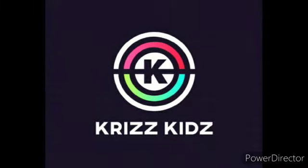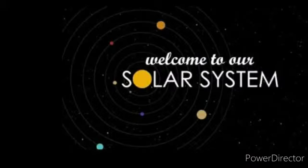Welcome to our channel, Chris Kates. In today's session, we are going to see about our solar system.